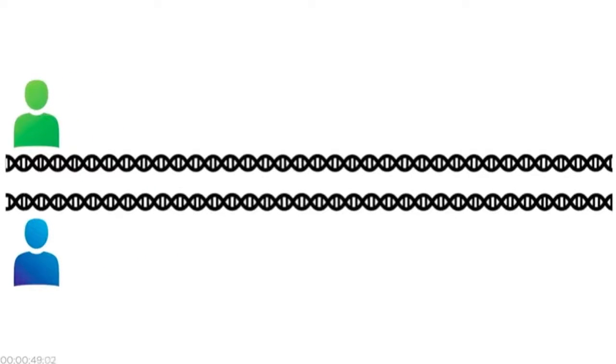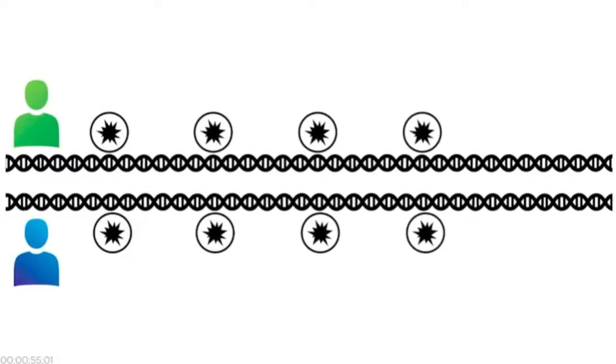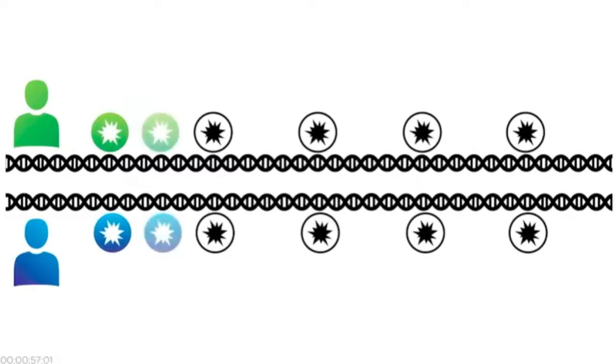Every day, we get closer to this goal, but we still have more to learn. Why? For starters, analyzing a person's genetic information is not as simple as you might think. Each person's genetic code, while overall very similar to everyone else's, has thousands of changes from person to person. These are part of what makes us unique.